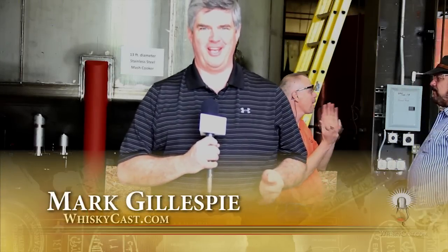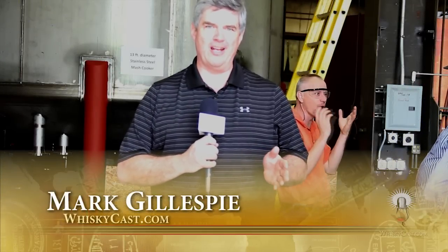Welcome to another episode of Whiskey Cast HD. I'm Mark Gillespie. This time around we're in Louisville, Kentucky in a very noisy place. We're going to take you inside the still-making process at Vendome Brass and Copper Works.